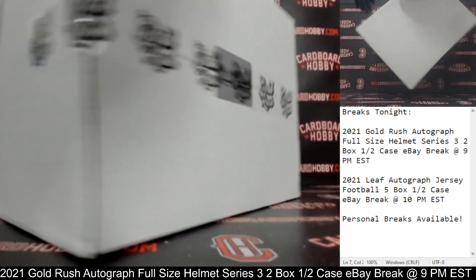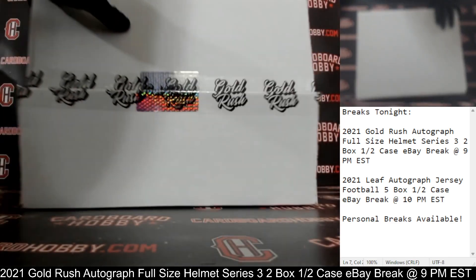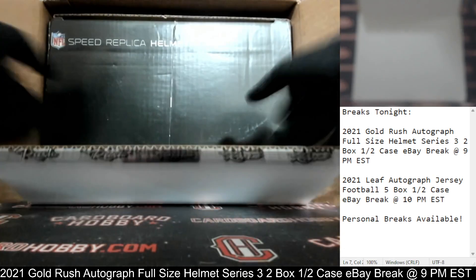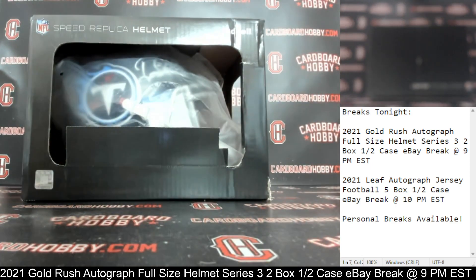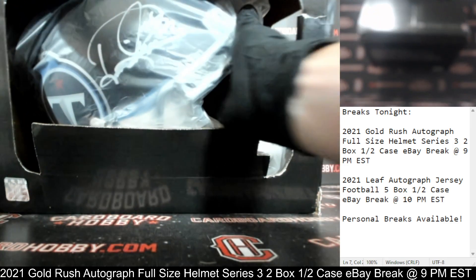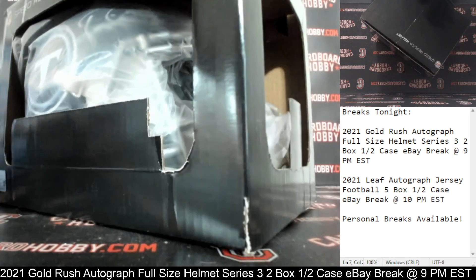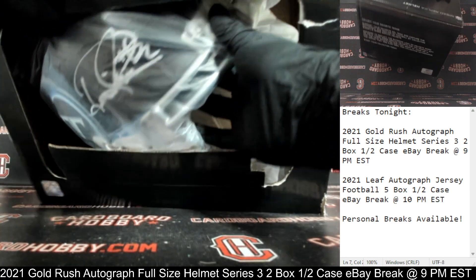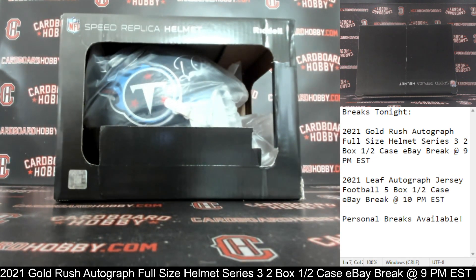Autograph full-size helmet number two. Good luck, everybody. Here we go. And the Titans. Beautiful-looking helmet there too. And there is your auto. Mr. Derrick Henry. How about that? Derrick Henry autograph full-size helmet, the Titans. Beautiful-looking helmet there. Titans owned by Van Bika 1. Congrats. That's absolutely beautiful. Derrick Henry autograph full-size helmet, Titans. We have your Derrick Henry for the Titans.